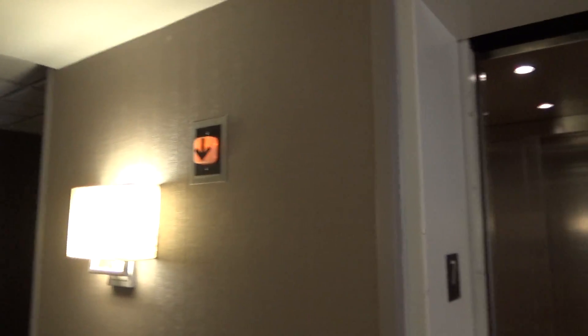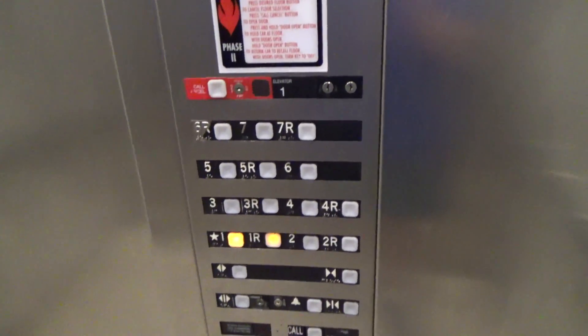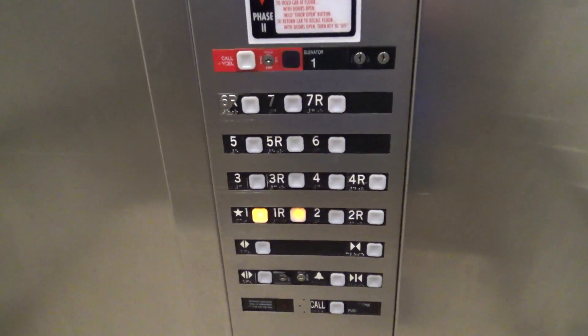Here it is — down to one. And we're gonna get a cab view. They're your custom Impulse fixtures. We're gonna get a cab view since this thing could be quite busy because this is the only elevator running, obviously. And we stopped on three.